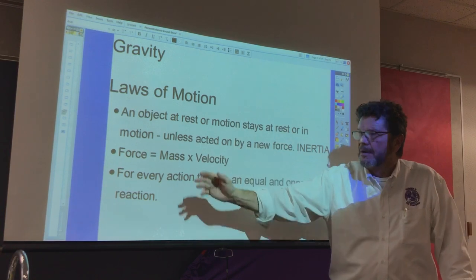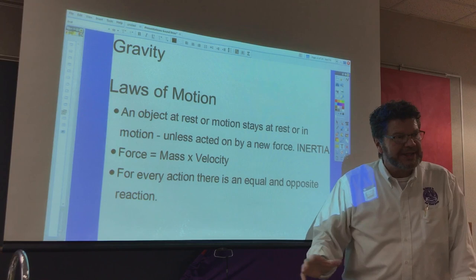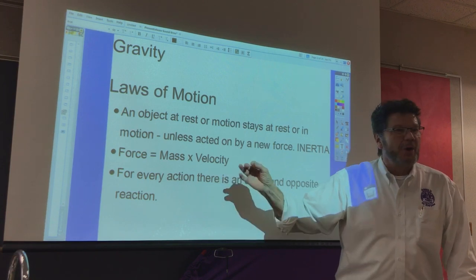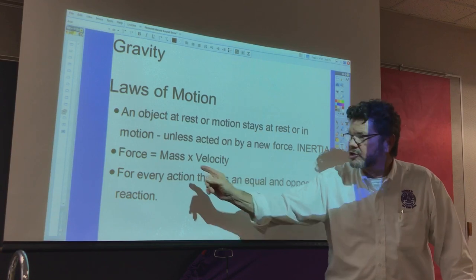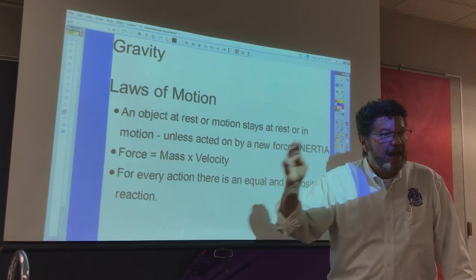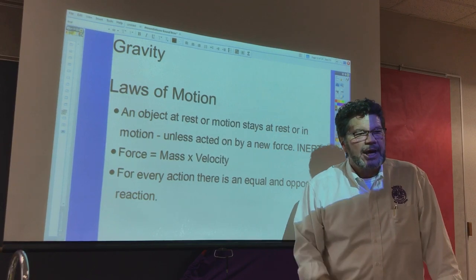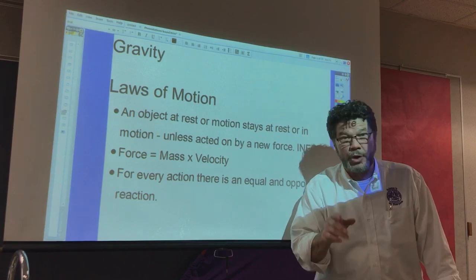If something is big moving slow — less force. If there's something small moving really fast — force. And the third law, my favorite: for every action there is an equal and opposite reaction. What I'd like to do is show you with some of my stuff how these things work.